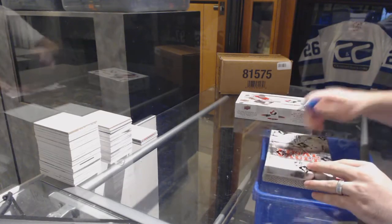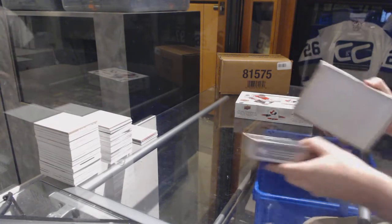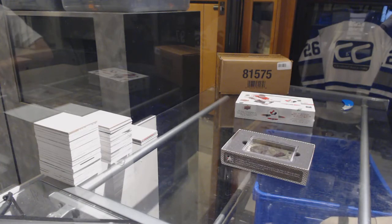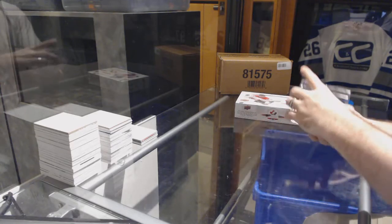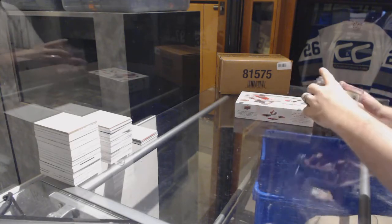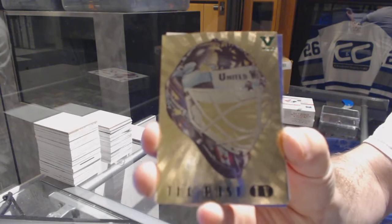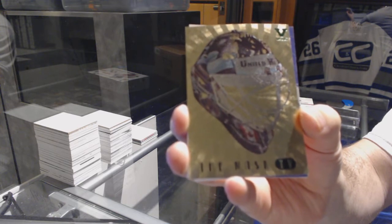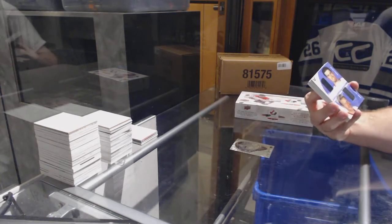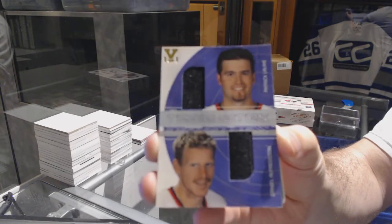Here we go. P123 is a two-box break: one Final Vault 15/16 and one Canada Juniors 2014. We start off with a mask vault Many Legacy dual jersey of Alfredson and Lilleen — obviously they're all one-of-one.